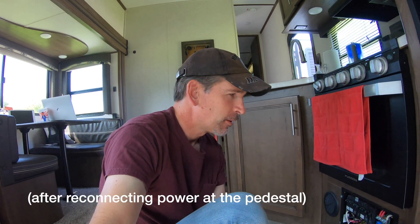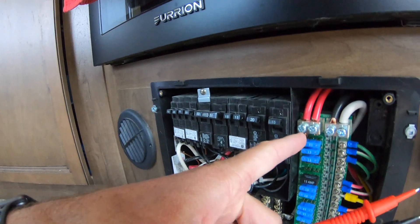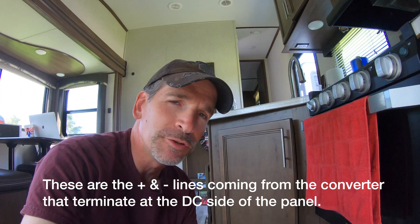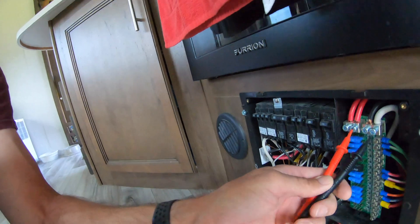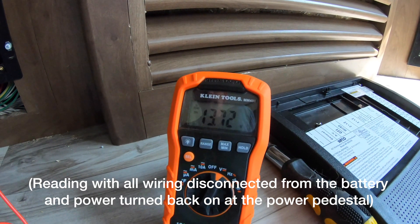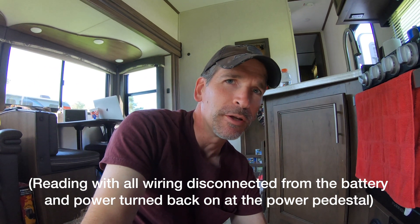I called the WFCO troubleshooting hotline back and the rep instructed me to disconnect the battery and also disconnect power at the power pedestal for about 10 minutes, then take the reading again. I found I could take a reading right at the red and black leads — it was reading the exact same number as when I connected inside at the converter itself. When I did that, I'm getting a reading of 13.6 to 13.7 volts. The technician said that was too low — it should be 14.6 volts output.